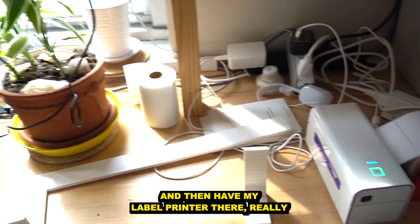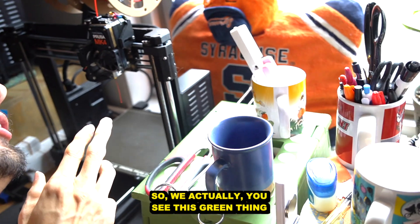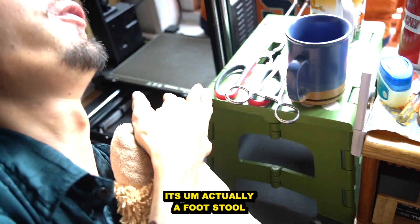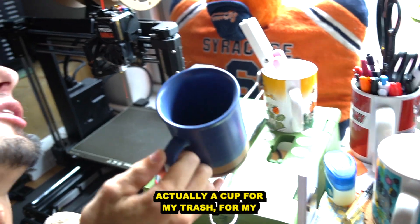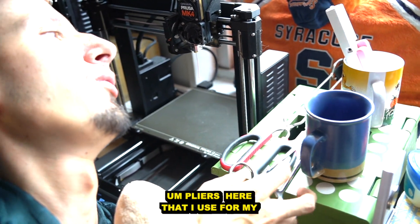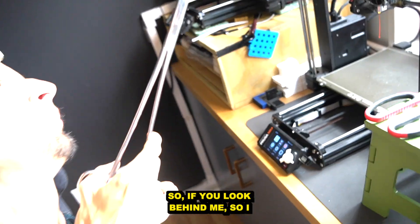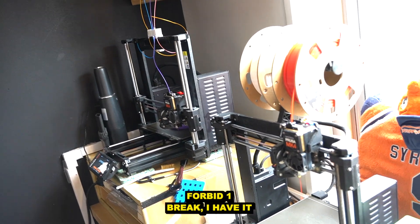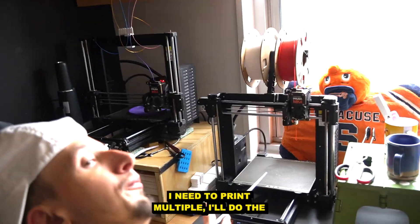I have my label printer there — really great label printer. There's a green thing here that's actually a footstool — it turned out to be the perfect height for me. I have a blue cup that's actually a trash cup for my 3D print waste, and I have pliers here that I use for the 3D prints. Behind me I actually have two 3D printers for the business — a primary and a backup — because sometimes I'm busy printing and need to print multiple things at once.